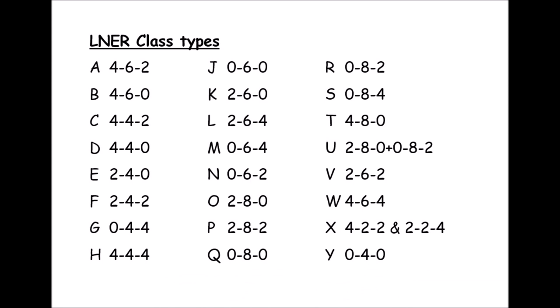Here are those LNER class types — some of the more famous ones: the 4-6-2s, the A4s that we know about, Bs and Ds that we see on Jarvis Well layout. There are some very obscure ones — not many H classes that survived too long after grouping, and certainly the 4-2-2 and 2-2-4 tanks, the X classes, didn't survive very long.